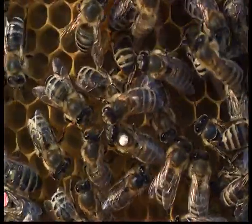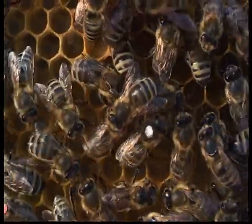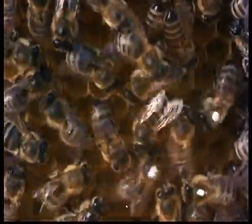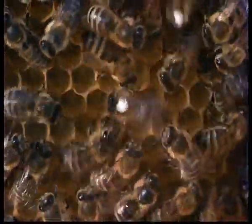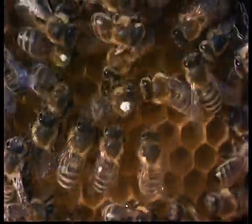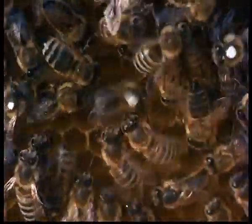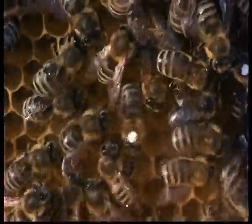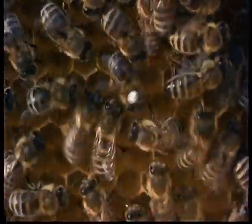Back at the hive, each forager gives up the collected food to other hive mates. Then she begins to dance a round dance, which takes her in circles, alternately clockwise and anticlockwise. This round dance informs the follower bees that a source of food is available.